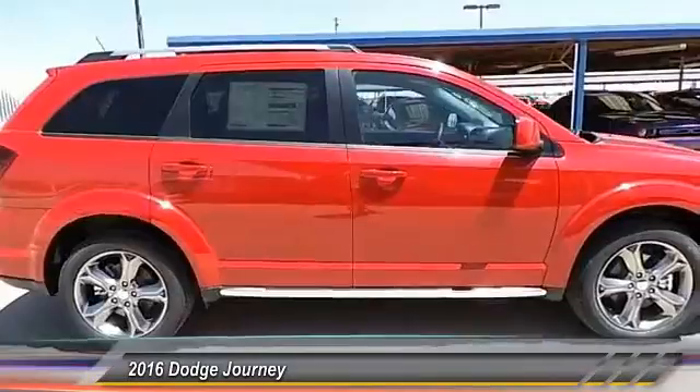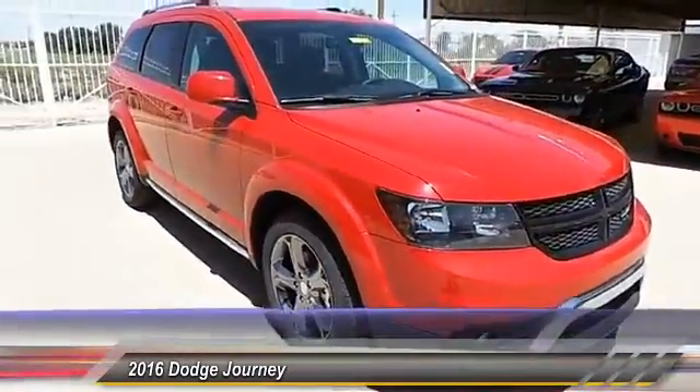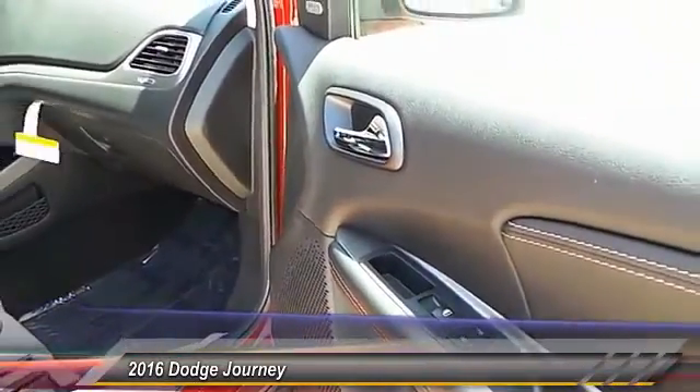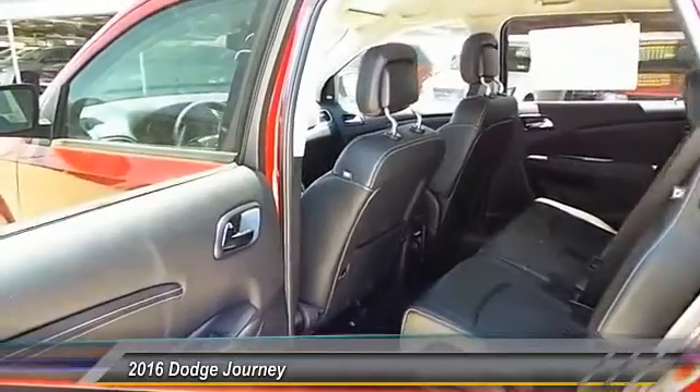The Journey's optional third row seat, along with innovative features like a chilled beverage cooler and in-floor storage bins, make it a good and affordable alternative to a traditional minivan, and it's priced below $35,000.